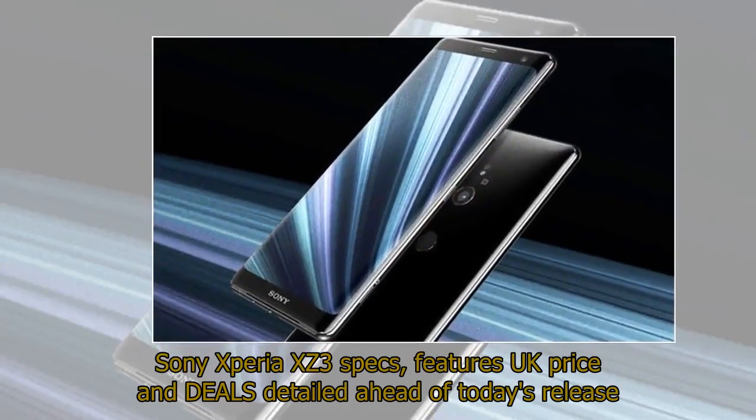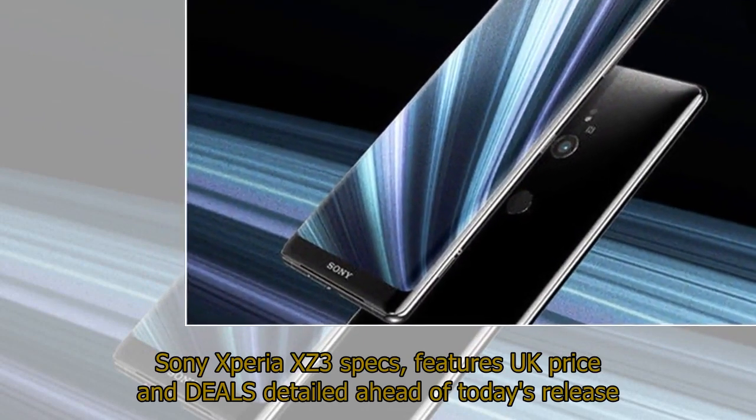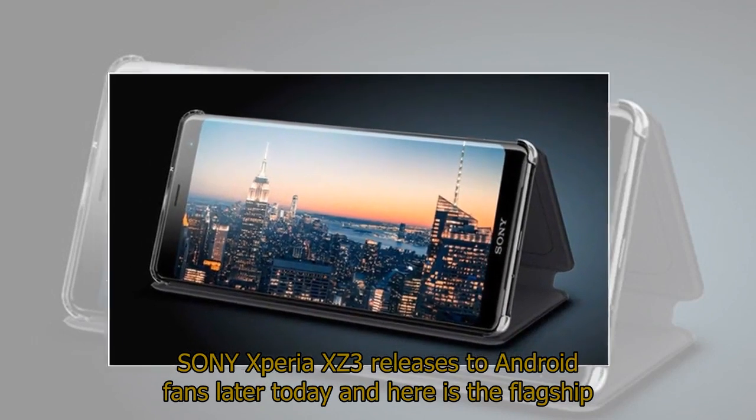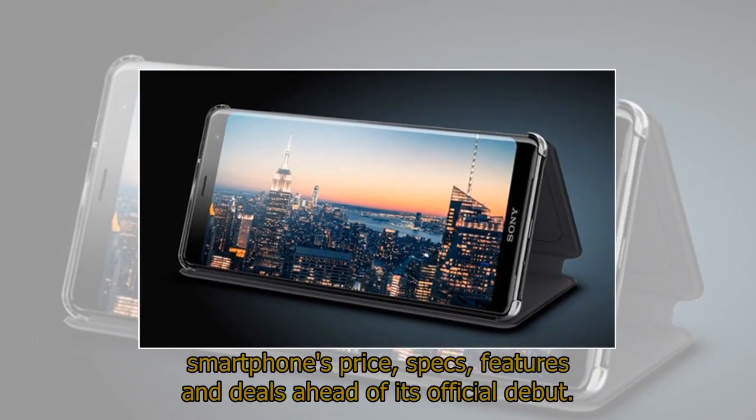Sony Xperia XZ3 specs, features, UK price and deals detailed ahead of today's release. The Sony Xperia XZ3 releases to Android fans later today, and here is the flagship smartphone's price, specs, features and deals ahead of its official debut.